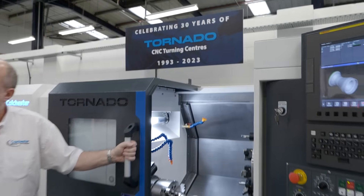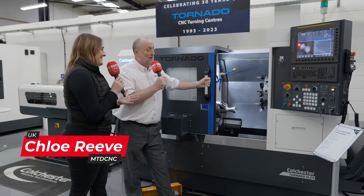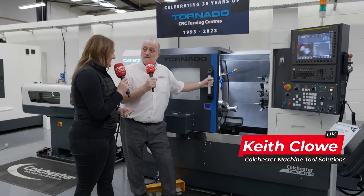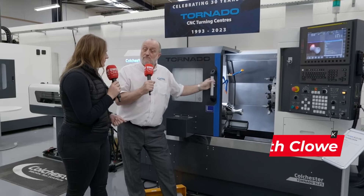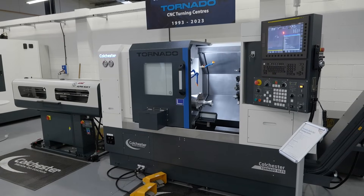Celebrating 30 years of the Tornado CNC Turning Centre and Keith, it's back. Yeah, the Tornado's back. Small absence but four machines, four sizes in the range now. We're standing next to the small machine in the range, the SL25. So what are the specifications of this machine?